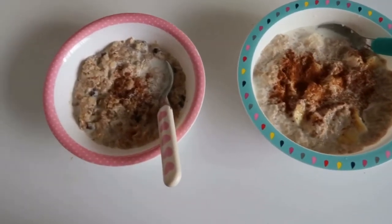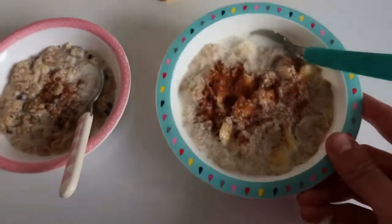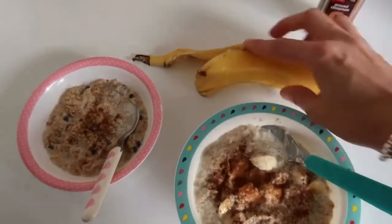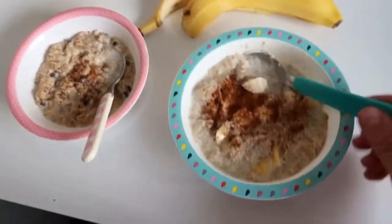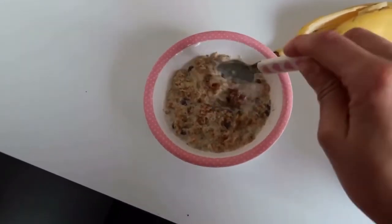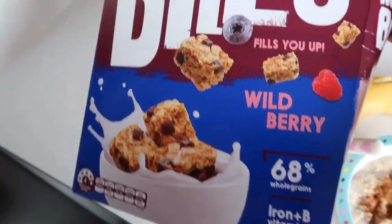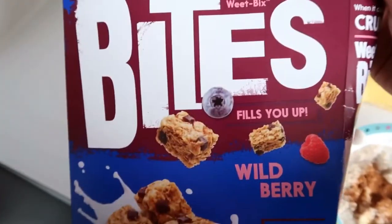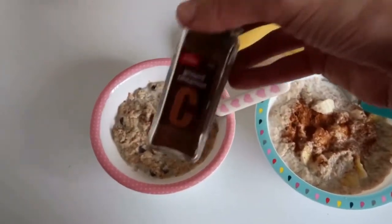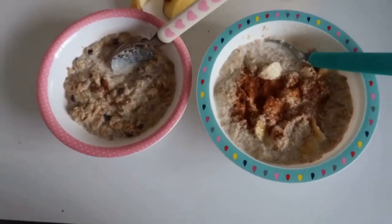Good morning everyone. So today we are having some Weetbix — that's what Christopher's having in this bowl here. He has two kids' Weetbix with just some chopped up banana and some ground cinnamon on top. And Adriana is having Weet-Bix Bites — the wild berry whole grain ones. She loves these. She's not a big fan of banana in cereals so I leave that out for her, but I did sprinkle on some ground cinnamon on hers too. They're having these with their water as well. So that is breakfast.